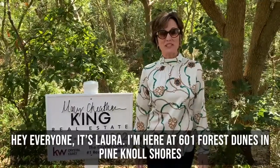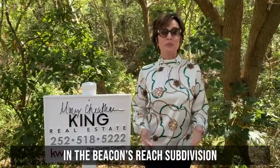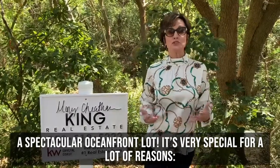Hey everybody, it's Laura. I'm here at 601 Forest Dunes in Pinal Shores in Beacon's Reach Subdivision. And this is a spectacular oceanfront lot, very special for a multitude of reasons.